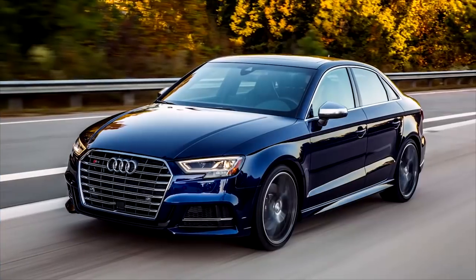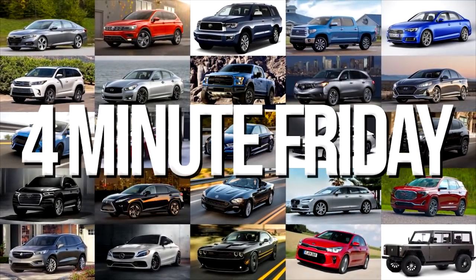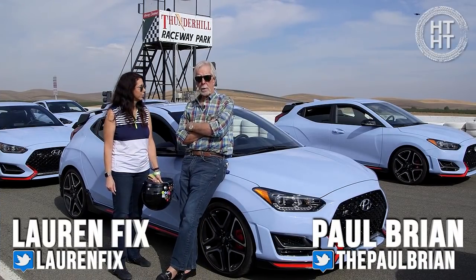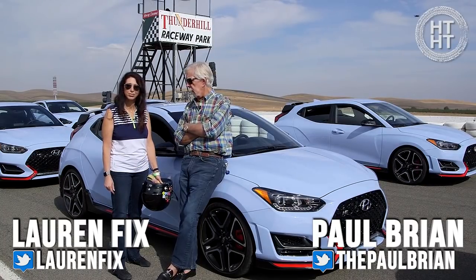I hope that they brought some shovels to knock the grins off of our face. Hi everybody, welcome to another edition of His Turn, Her Turn. I would be the His Turn part of that, Paul Bryan, along with car coach Lauren Fix. Hello.